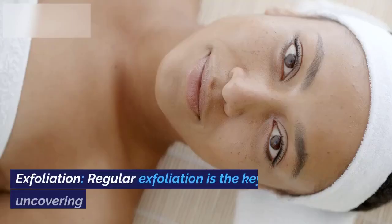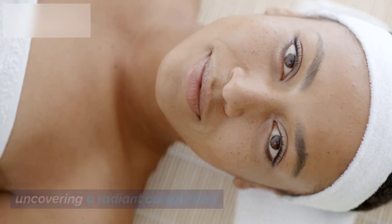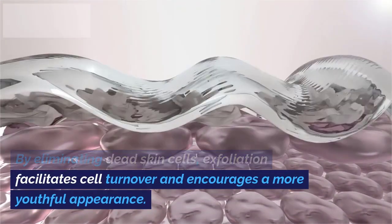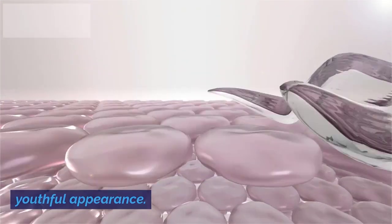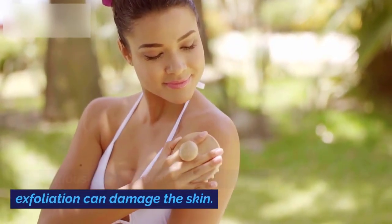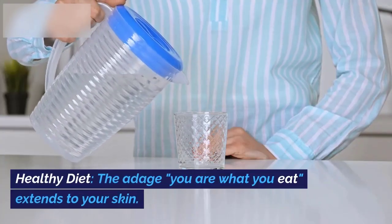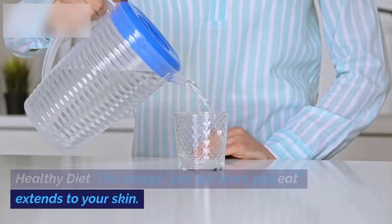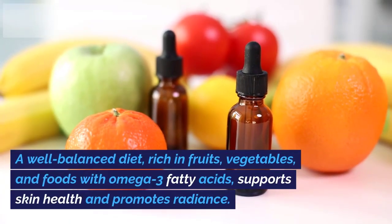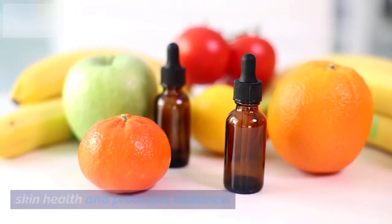6. Exfoliation. Regular exfoliation is the key to uncovering a radiant complexion. By eliminating dead skin cells, exfoliation facilitates cell turnover and encourages a more youthful appearance. Be cautious not to overdo it, as excessive exfoliation can damage the skin. 7. Healthy Diet. The adage 'you are what you eat' extends to your skin. A well-balanced diet, rich in fruits, vegetables, and foods with omega-3 fatty acids, supports skin health and promotes radiance.